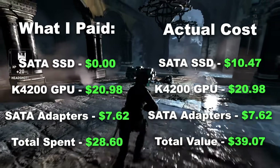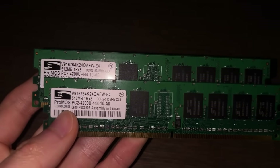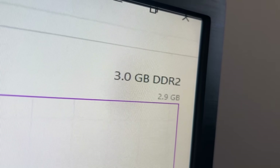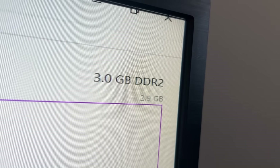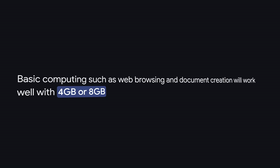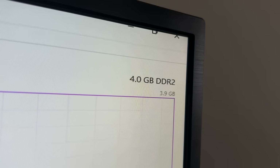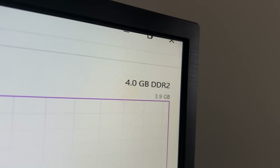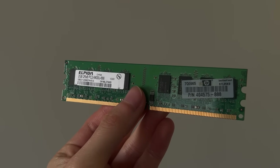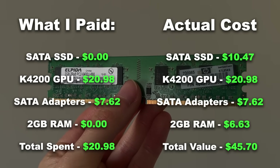eBay and AliExpress had decent prices, but shipping was way too long, so I grabbed two dual SATA to 6-pin adapters on Amazon for $7.62. But while we wait for the adapter to arrive, we still have another issue to deal with: the RAM. With only 1GB in this thing, we might not even be able to open one Google tab. What I didn't mention earlier is that my uncle had already upgraded the RAM to 3GB, which makes sense because there's no way he was running Windows 10 on just 1GB. However, the motherboard caps out at 4GB, so I figured I might as well add 1GB more.